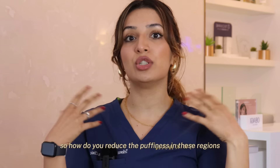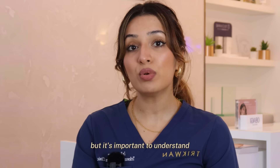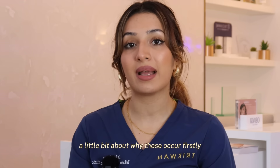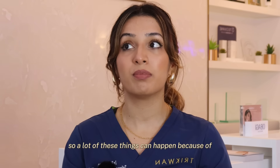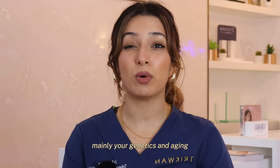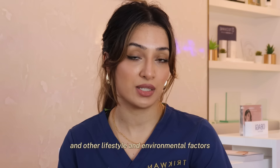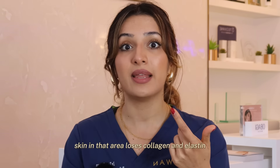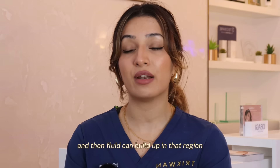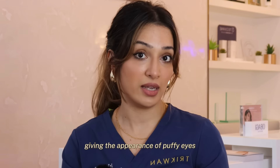So how to reduce puffiness in these regions is what this video is about, but it's important to understand a little bit about why these occur first. A lot of these things happen because of mainly genetics and aging, but also sun damage, smoking, and other lifestyle and environmental factors. What happens is the skin in that area loses collagen and elastin, therefore it becomes weaker and fluid can build up in that region, giving the appearance of puffy eyes.